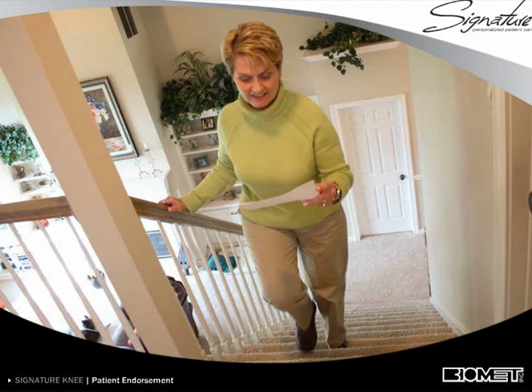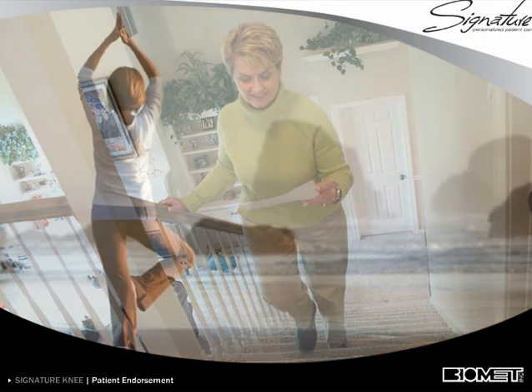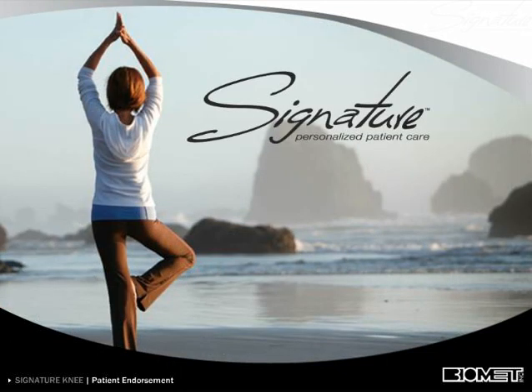As Sharon remarked after her recovery: "I feel like I had a very good outcome from my surgery because of my attitude, and I really wanted to proceed to a normal life, which I hadn't had in a long time, and I'm thrilled."